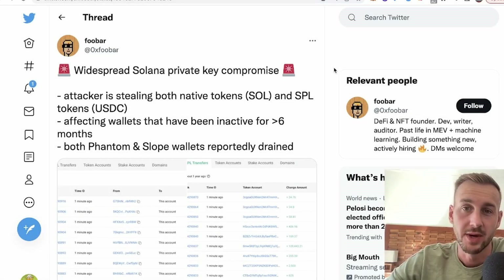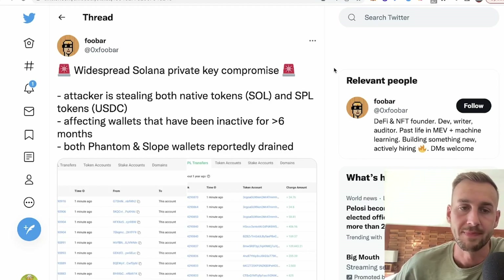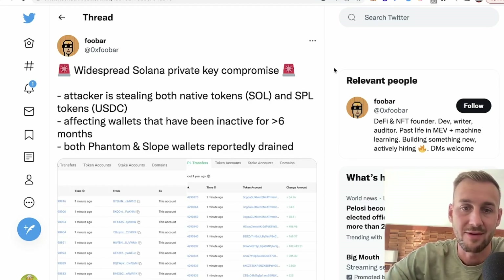Welcome back to the channel. In this video, an update on the ongoing Solana hack. There is still no known reason for the hack at this point in time. The Solana team and relevant parties, mainly the Slope and Phantom wallets which seem to have been hacked, are in a war room trying to get to the bottom of exactly what has occurred. We can deliver some of the details and some suggestions as to what to do if you are a user of these wallets.